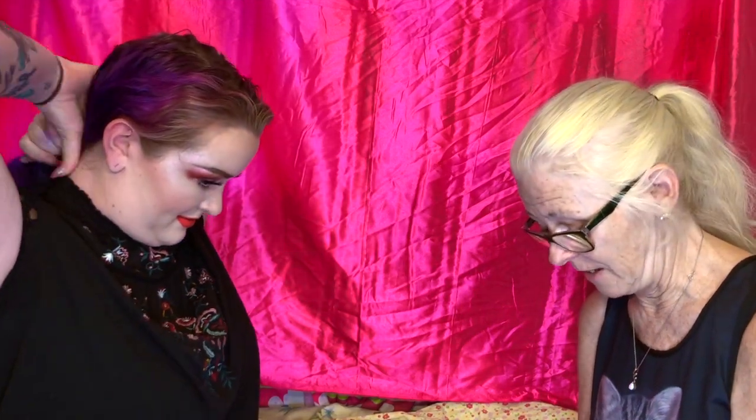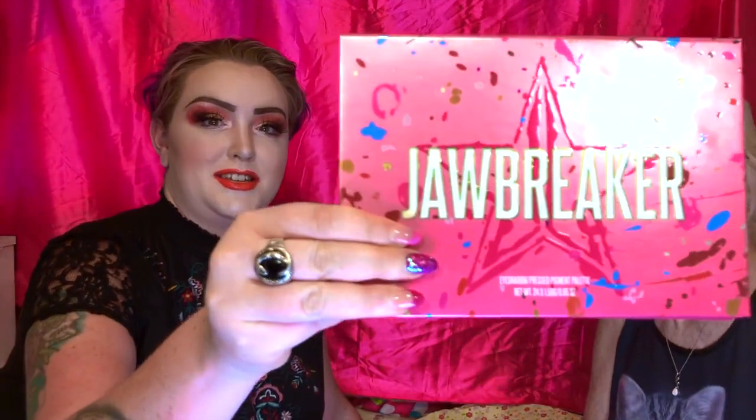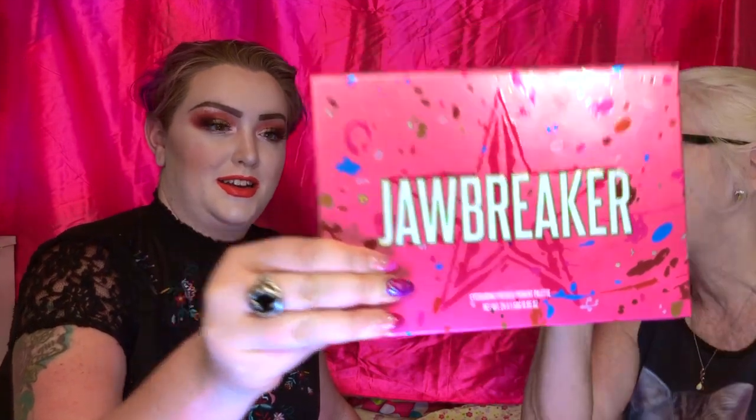I'm gonna put my hair back for this one. The way we decided some of the colors — for the eyeshadow palette, I let my husband pick. I gave him like 12 palettes to look through, and the winner ended up being — dun dun dun — Jawbreaker! I actually have Jawbreaker on my eyes today.